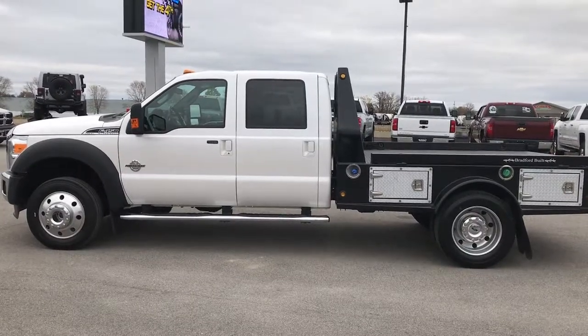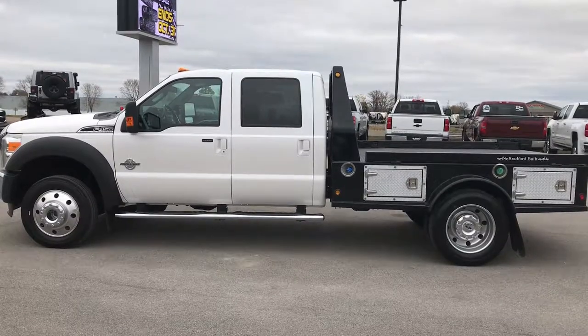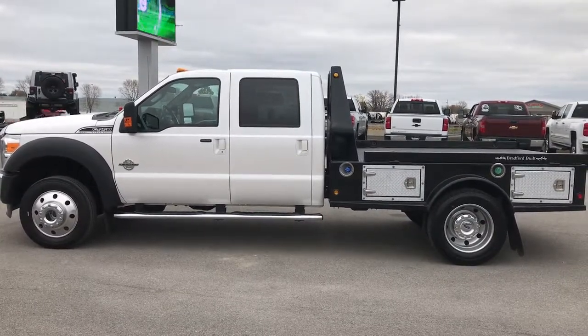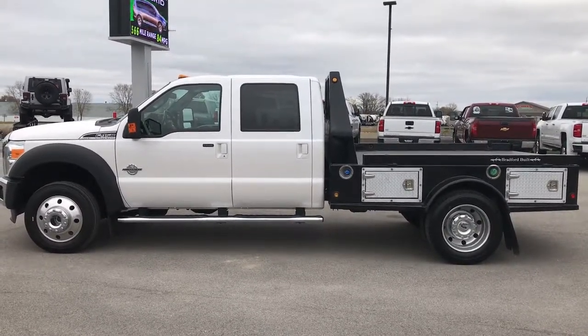Any second you'll see a subscribe button on your left, a link to more heavy duty truck videos like this one on your right, and on the bottom, a link to this truck on our website. Click those, check us out, and we look forward to helping you with this super clean 2014 Ford F-450 Crew Cab Flatbed. Thanks again.